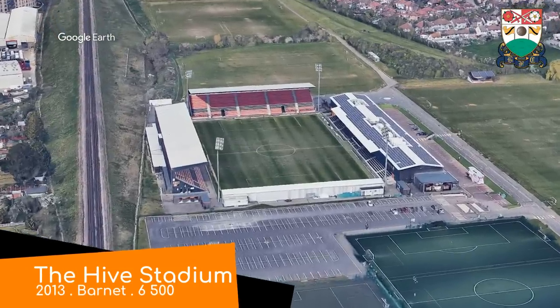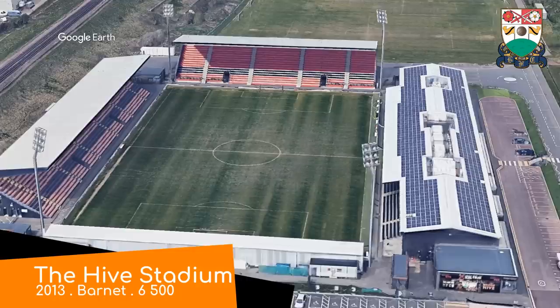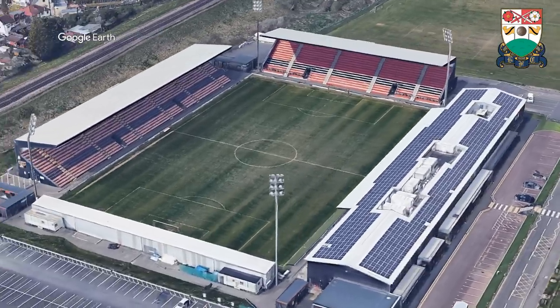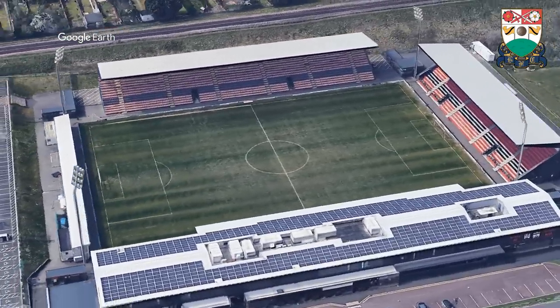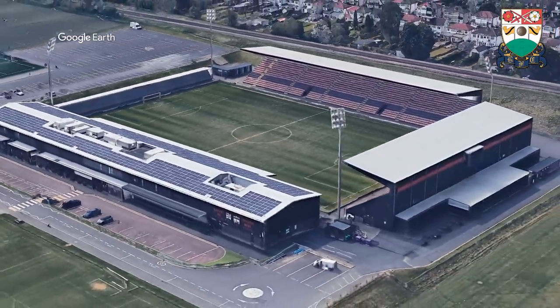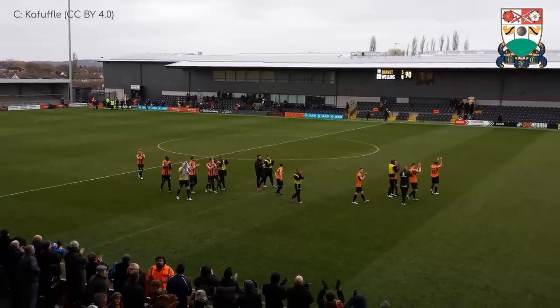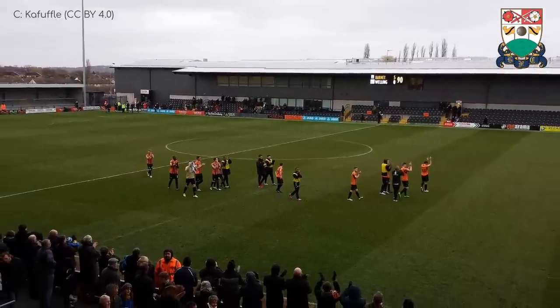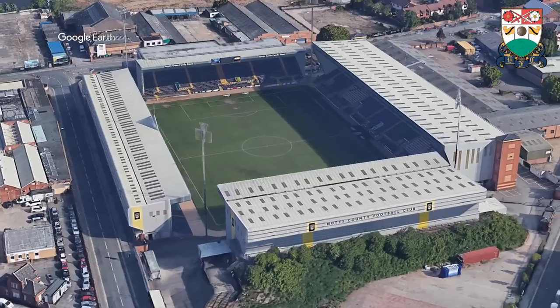The Hive Stadium. It gets that unusual name because it's home to Barnet, who are nicknamed the Bees. And the homes that bees build for themselves — whatever they're called — are known for being a hive of activity. Hence, the Hive Stadium. Although it's fairly simple and lacking in the hexagons I was expecting, its clean modern design might be the most impressive non-league stadium there is. Barring maybe Notts County.